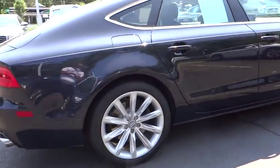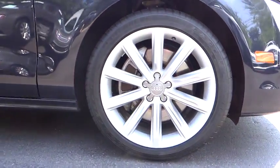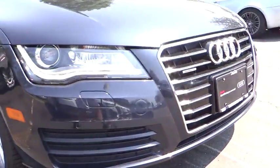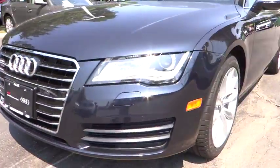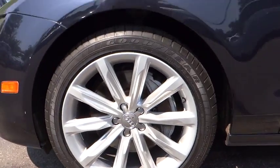Backup camera, moonroof, Bluetooth, dual airbag, leather-wrapped steering wheel, driver airbag, power steering, adjustable steering wheel, air conditioning, cruise control, keyless start, aluminum wheels. This vehicle is CARFAX certified one owner and qualifies for CARFAX buy-back guarantee.